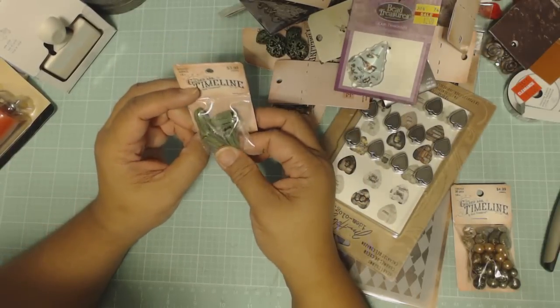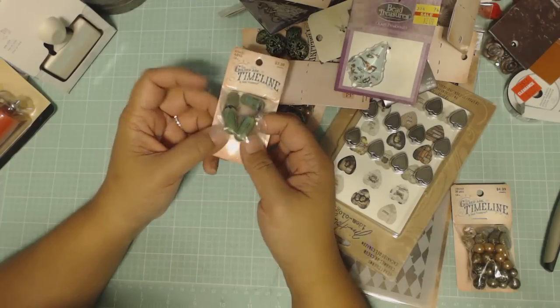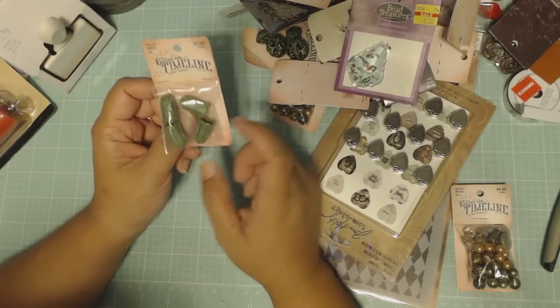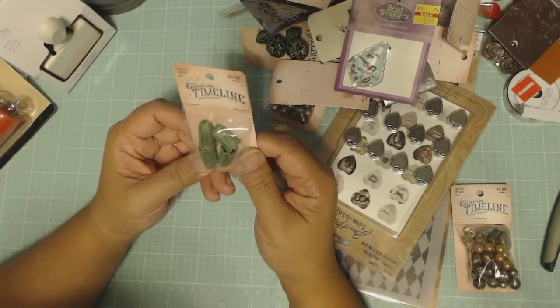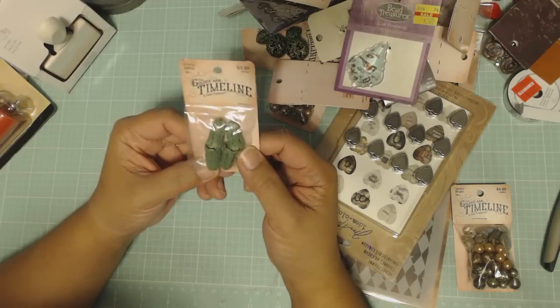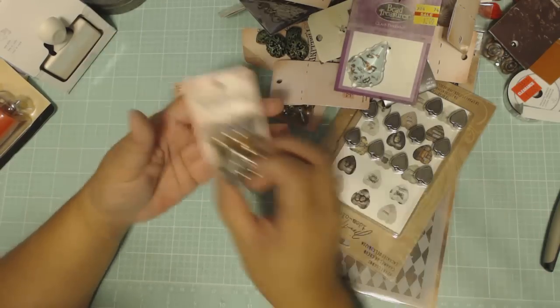The Timeline beads are on sale this week and I've been waiting for them to go on sale. I didn't buy the bigger things because they were still too expensive. These packaged items were half off — two dollars for four of these tulip-shaped bead caps. They're such good quality and heavy — I really like Timeline.